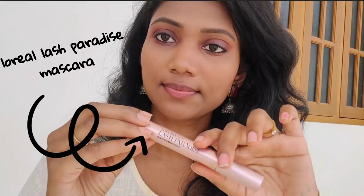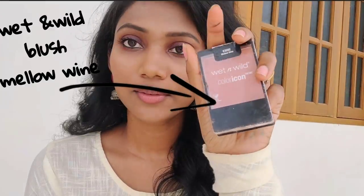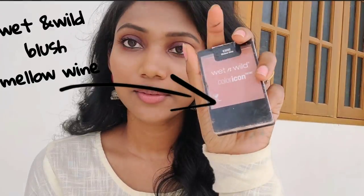L'Oreal Paris Lash Paradise mascara — apply. This mascara is one of my favourite mascaras. There is a difference in the eye; you can see it a little bit with the eyelash.